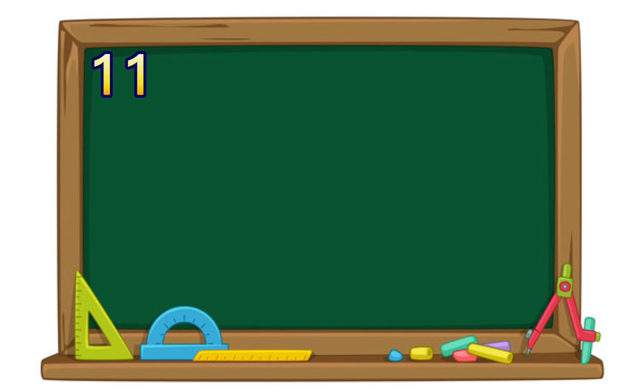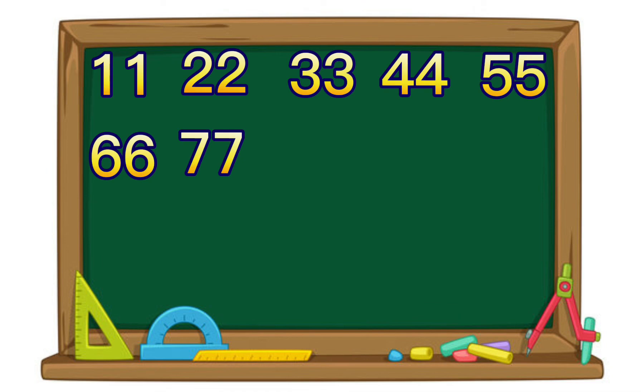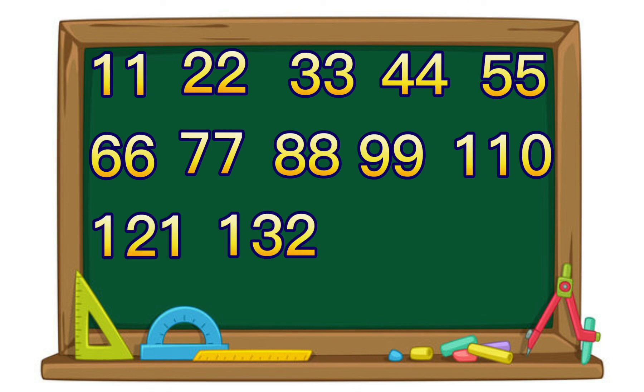11. 22. 33. 44. 55. 66. 77. 88. 99. 110. 121. 132.